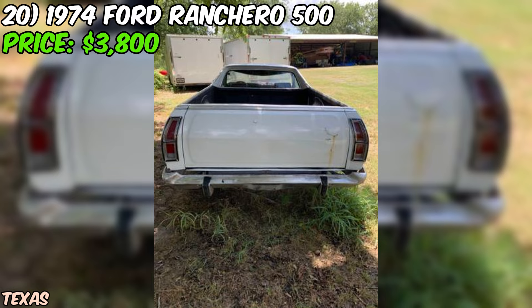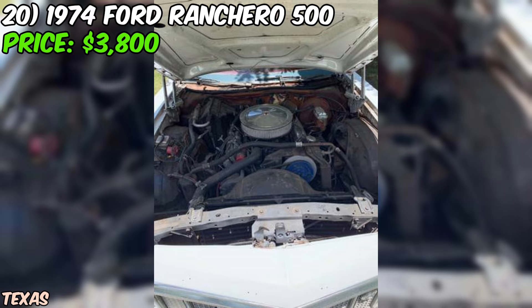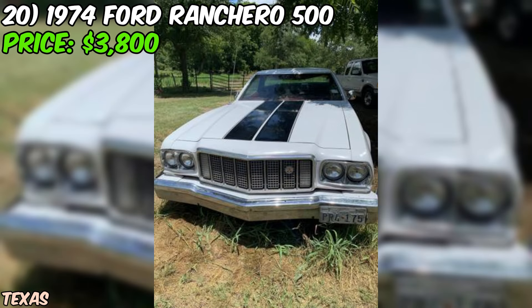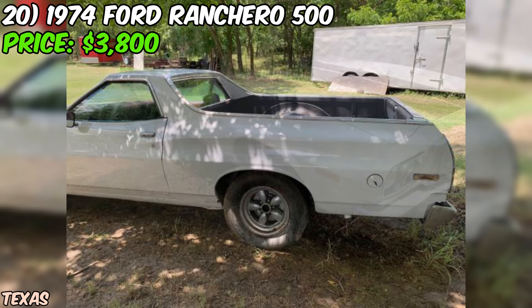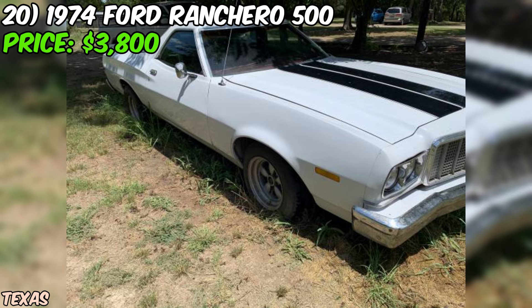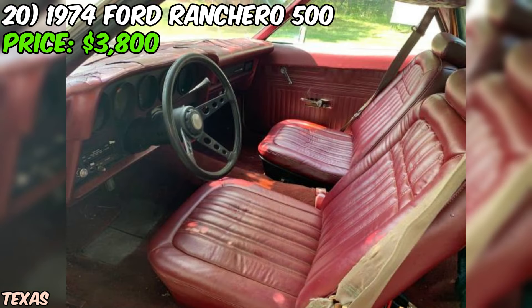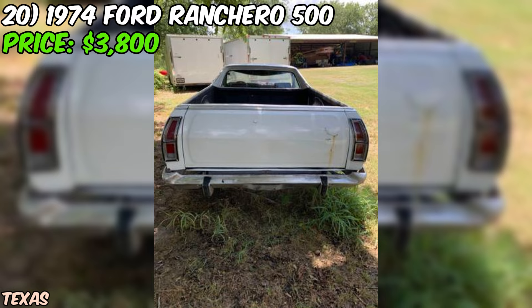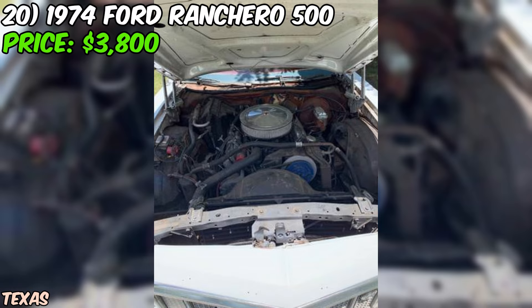We've got a real treat for you: a 1974 Ford Ranchero 500 that's up for grabs on Craigslist, priced at just $3,800. The seller has been upfront about the condition — while it's not perfect, it's definitely got potential. The engine has been rebuilt by a reputable shop, and the seller has provided contact info if you want to verify the work. The current owner bought this Ranchero with the intention of fixing it up, but with a baby on the way, they simply don't have the time to give this classic the love it deserves. Despite the limited time, the seller has tackled quite a few issues: replacing the ground, starter solenoid, fuel filter, windshield wipers, fixed some electrical problems, cleaned up the interior, and rebuilt the carb with a kit from Summit.